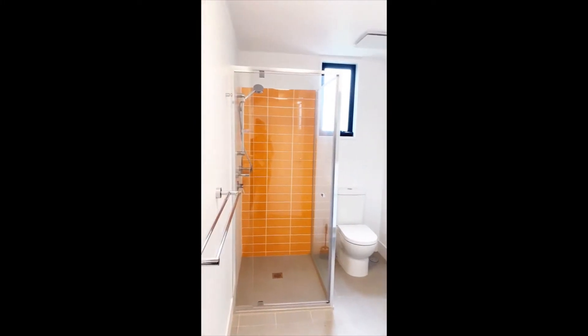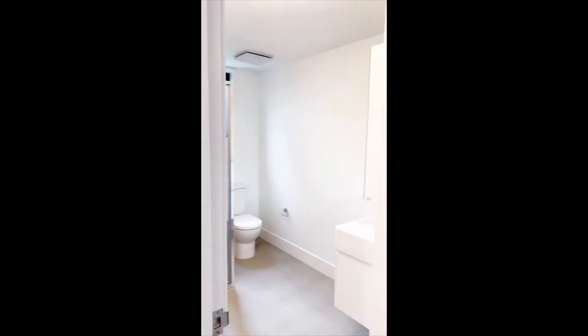They have three stylish bathrooms, one downstairs and two upstairs, and an automatic lock-up garage and an additional car space.